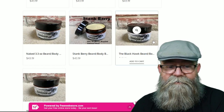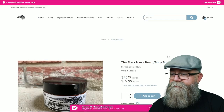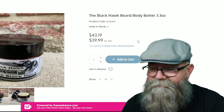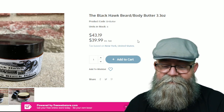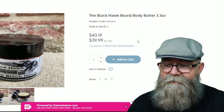I'll click on the beard butter and here you can see all the different scents available. I'm going to click on the Blackhawk beard scent. The price at the time of filming this video is $43.19, which is $39.99 excluding tax, and this is a 3.3 ounce container.